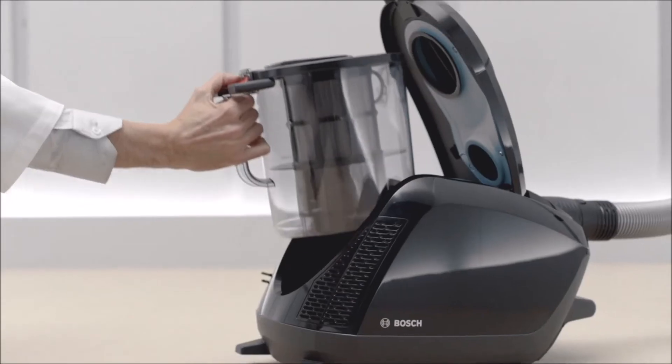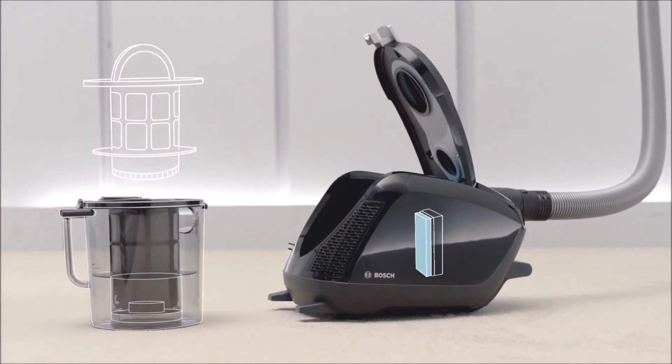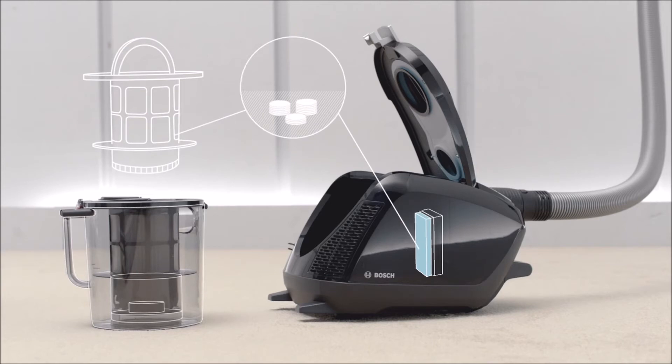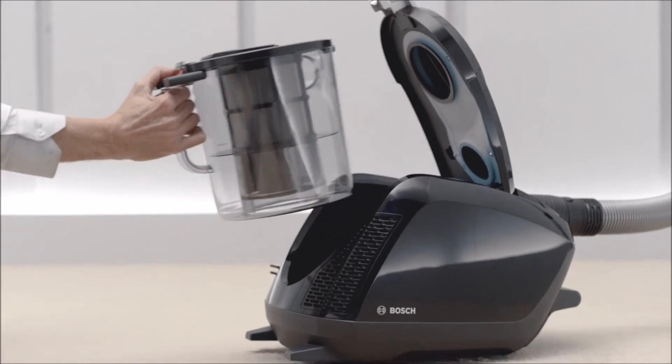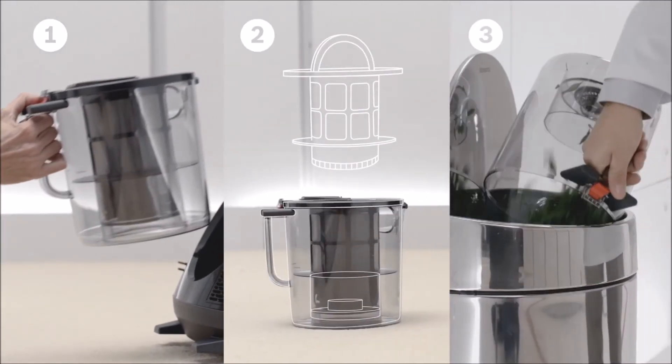The new Power Silence by Bosch does not have a bag. All filters last throughout the lifetime of the appliance, thus saving on follow-up maintenance costs. Its dust container has an incredible storage capacity of 3 liters, and it can be emptied and replaced in just 3 easy steps: remove, open, and empty.